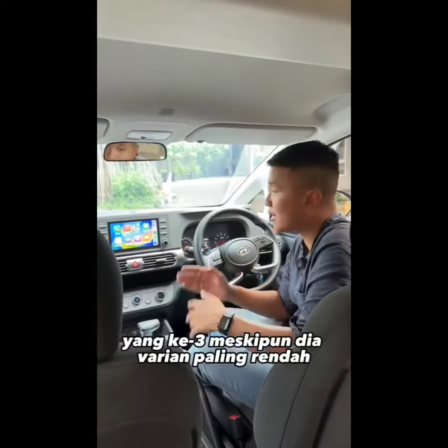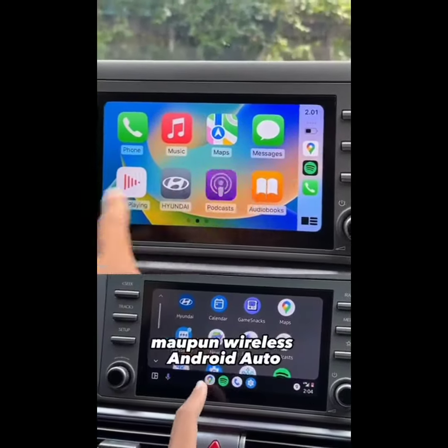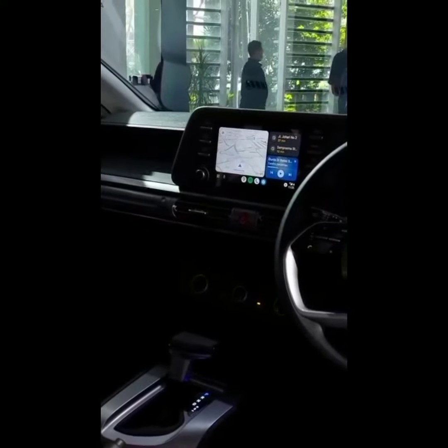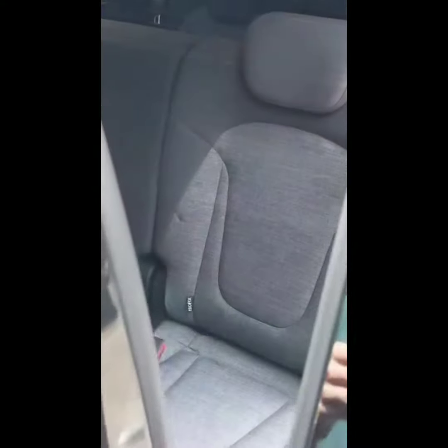Yang ketiga, meskipun dia varian paling rendah, tapi tetap dapat head unit yang sama, sehingga masih bisa wireless Apple CarPlay maupun wireless Android Auto. Head unit-nya canggih. Urusan AC meski knob putar, tapi setting arah semburan lengkap. Dan pattern jok fabric-nya cakep — subjektif sih ini.